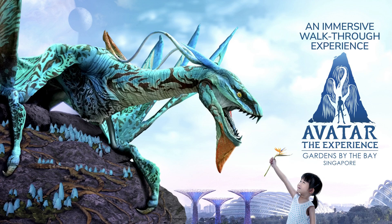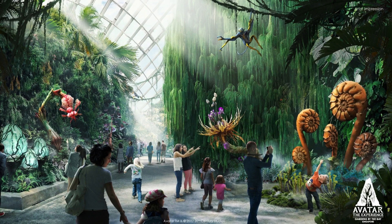We just had the Avatar experience open up at Gardens by the Bay in Singapore, and one of the highlights is a life-size animatronic. Aside from some other life-size versions of creatures and plants from Pandora seen as you make your way through this new Avatar experience, the one that truly takes the top prize is this life-size animatronic of a banshee that they have as part of the exhibit.